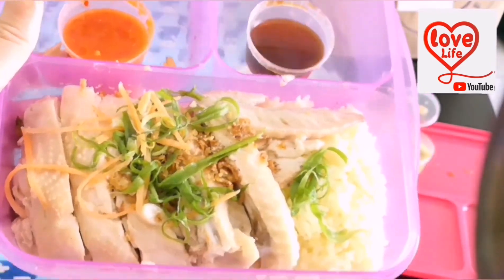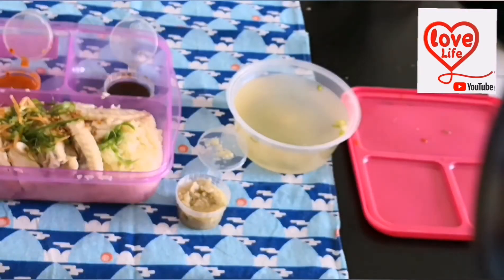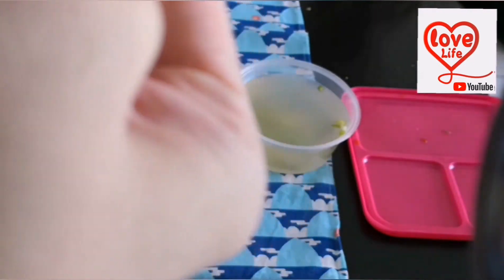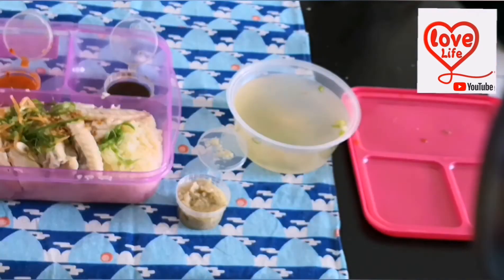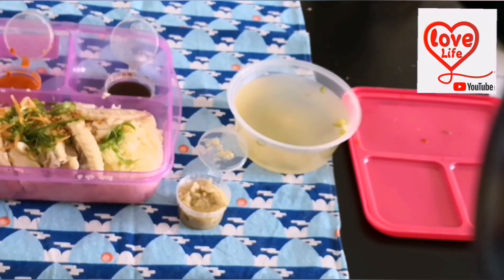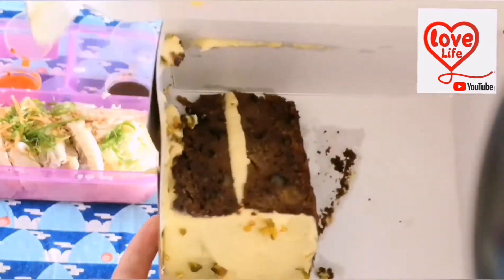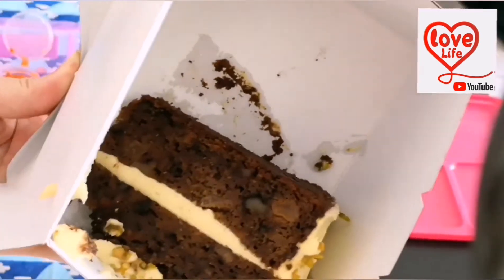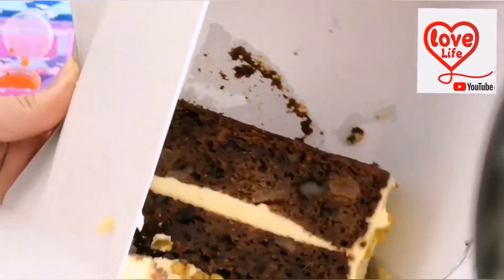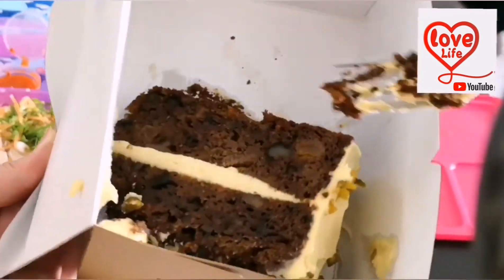Delicious! It looks yummy. Hainanese chicken — definitely must have the ginger sauce. It always comes with chives too. I also ordered from Coffee Bean Tea Leaf. Let's unbox — what's inside? Coffee Bean in Malaysia is quite popular. I ordered the carrot cake from Coffee Bean via Food Panda. I've tasted it before and it's quite delicious, actually.